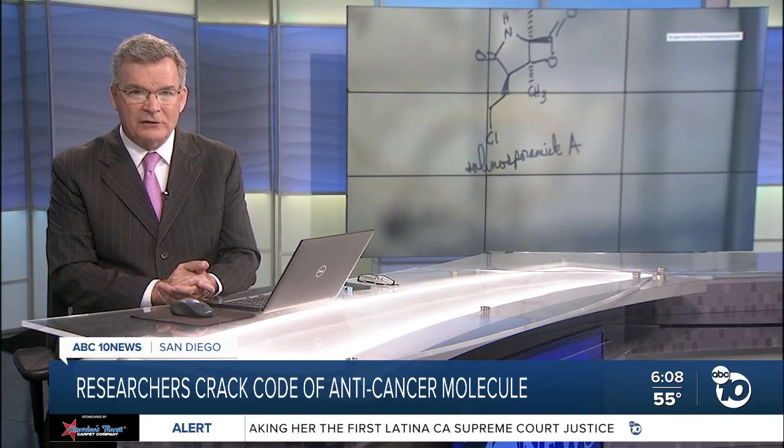New this morning, researchers at Scripps Institute of Oceanography say they have unlocked the secrets of a deep-sea organism that can cure cancer. ABC 10 News reporter Jared Aaron shows us what this breakthrough means in the fight against other deadly diseases.